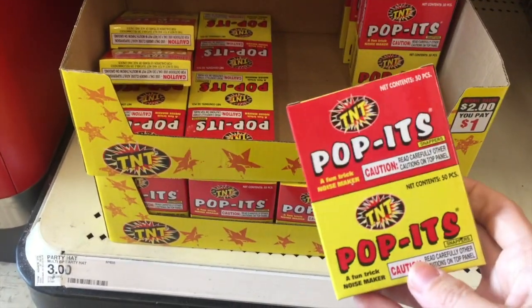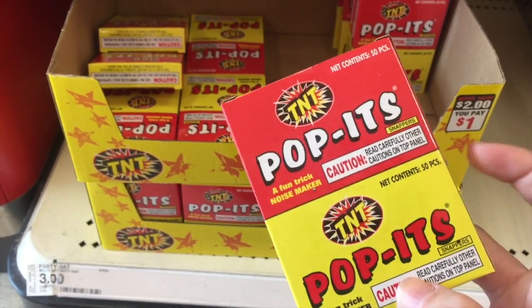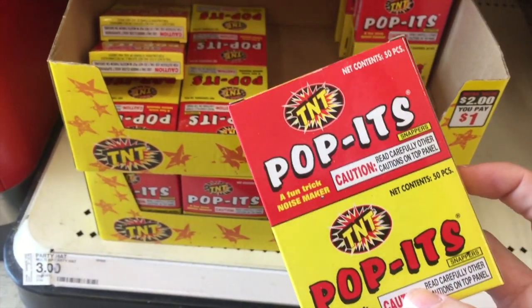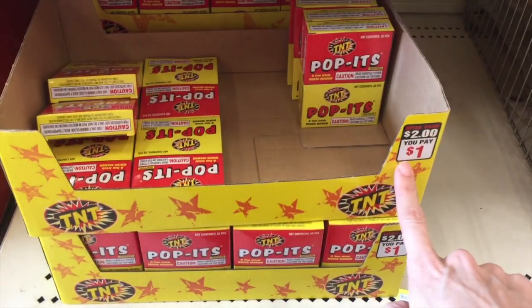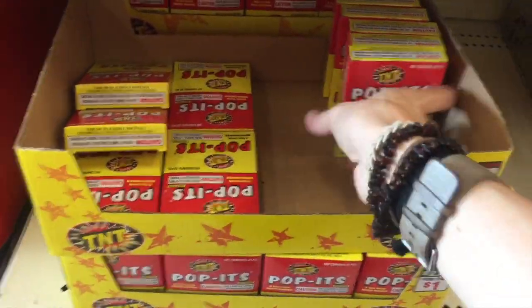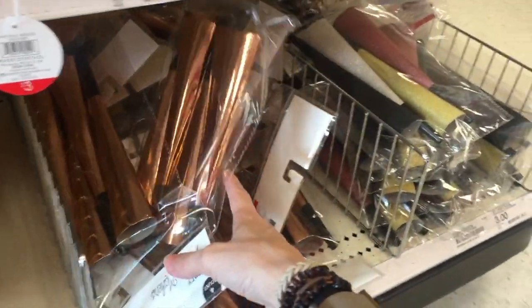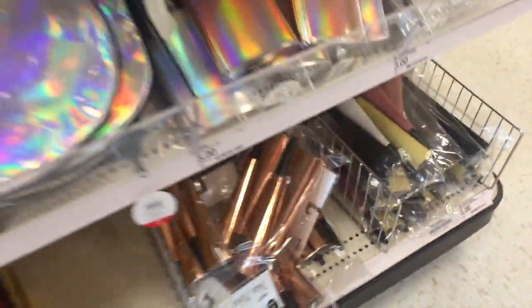And then a favorite — the poppets. They sell these at the Dollar Tree, but I don't know how many you get there. Here you get a hundred pieces for three dollars, I want to say — actually the party hat is a dollar. So there it is. And then some more noise poppers down there. Can't have enough noise poppers, just saying.